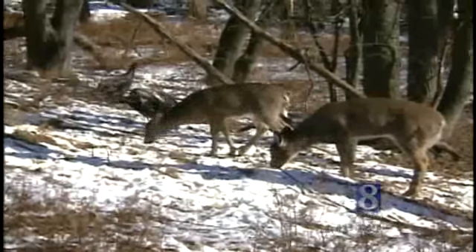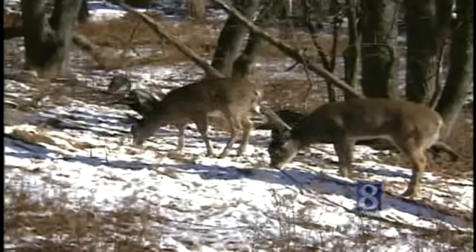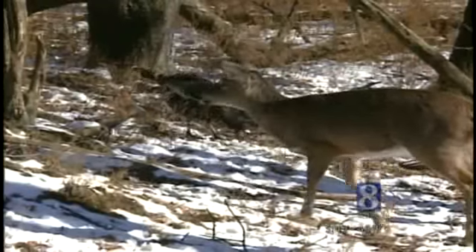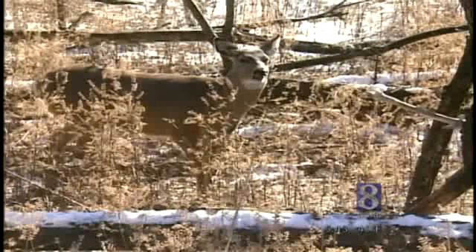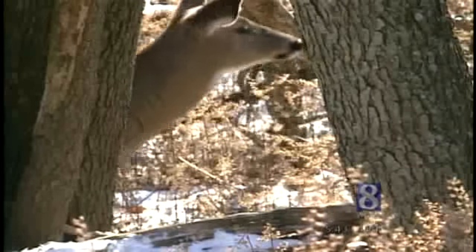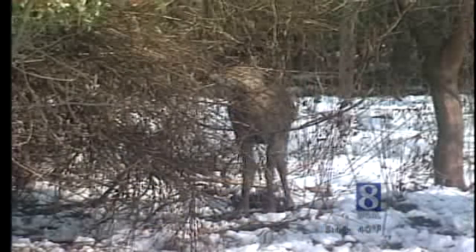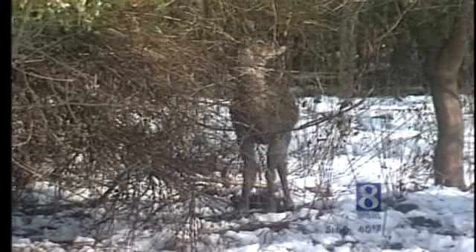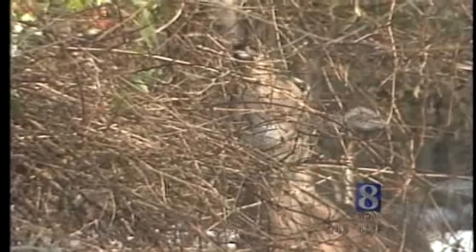Beneath that furry insulation is yet another layer of insulation in the form of fat — energy stockpiled from gorging on high-calorie foods such as acorns. A pregnant doe nourishing one or two developing fawns for birth in May or June may go into the winter carrying as much as 25% of her body weight in fat. Since most foods available to deer in the snow-covered winter landscape are low-energy, deer actually throttle back their metabolism, reduce their activity, and eat less during the winter.